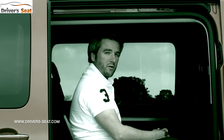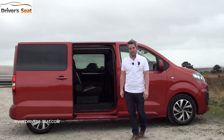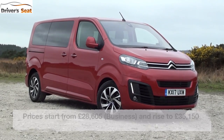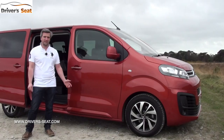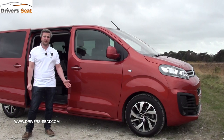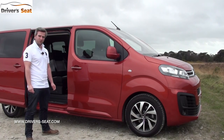Hello, welcome to Driver's Seat and welcome to Space Tourer by Citroen. It's their latest giant MPV, available with three body lengths: XS, M and XL, and two specifications — and business. You can get five, seven and eight seat configurations, whereas business will take up to nine passengers. There are also two engines, a 1.6 and a 2-litre, both diesels and both in two different variants. All engines come with a six-speed manual gearbox, while the range-topping most powerful 2-litre has a six-speed automatic.